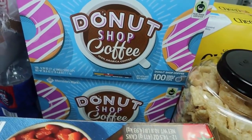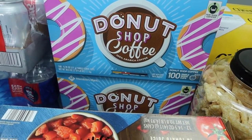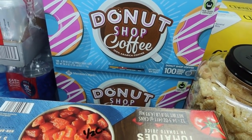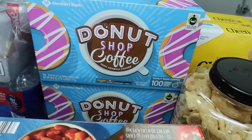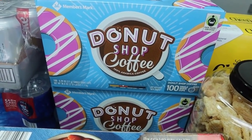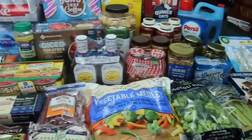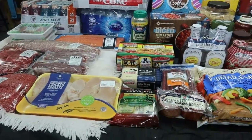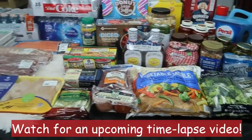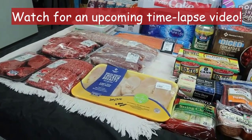We got a big thing of water — 40 bottles — and two things of Donut Shop coffee. We used to get Dunkin Donuts but we think this kind is just as good. That's 200 pods total, 100 in each box. That is it for my big Sam's Club haul, and then I will show you what it looks like after I cut everything up and portion it out.